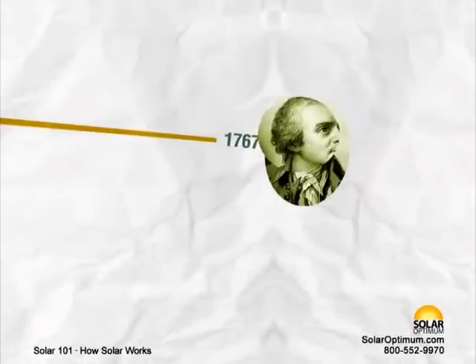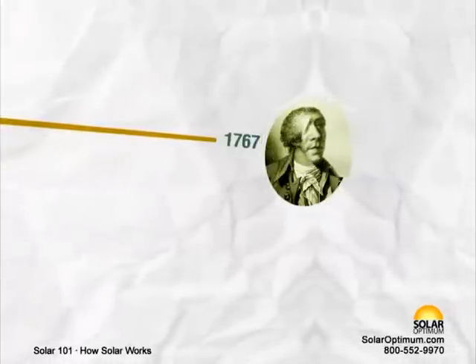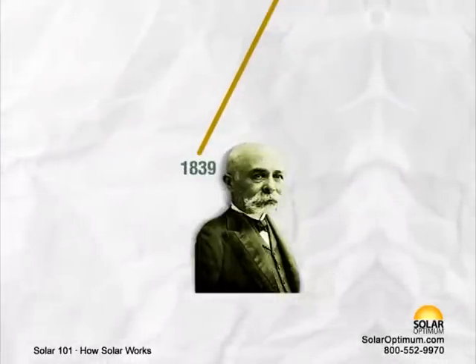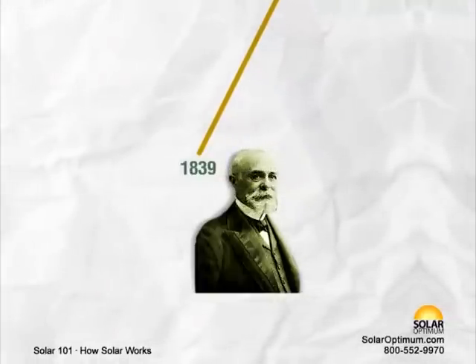1767 – Swiss scientist Horace de Saussure was credited with building the world's first solar collector. 1839 – French scientist Edmond Becquerel discovers the photovoltaic effect while experimenting with an electrolytic cell.